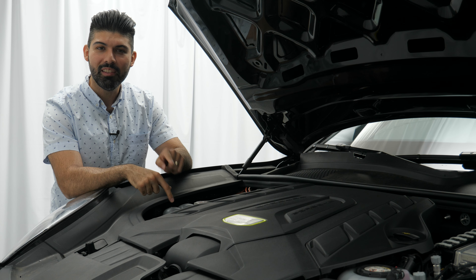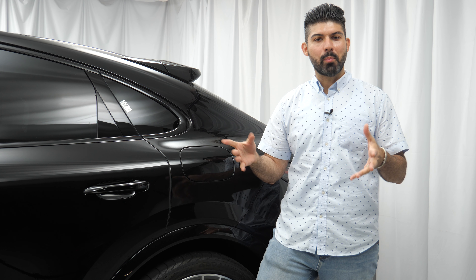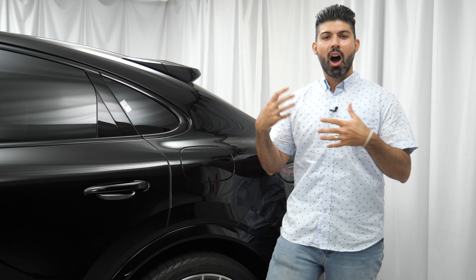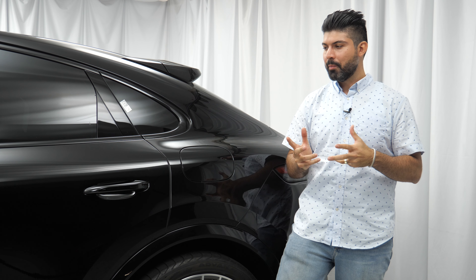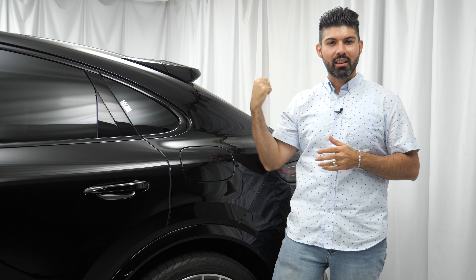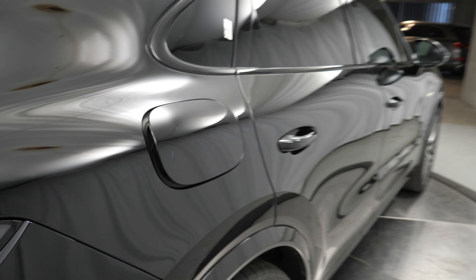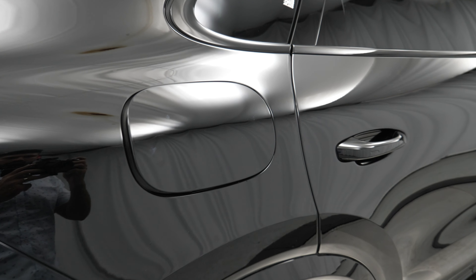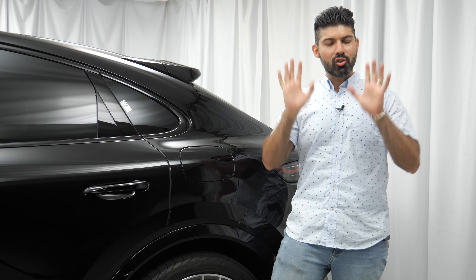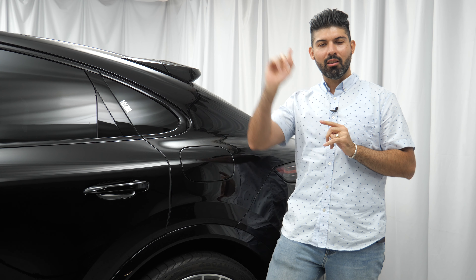Now that we've covered the engine, let's go to the side and talk about the battery. One interesting item is the placement of the plug-in. Generally manufacturers put the plug-in toward the front and the gas tank toward the back, but Porsche went a different direction — both are on the rear of the car. The plug-in is on the left-hand side, the gas tank is on the right-hand side. Just don't get confused at the gas station — gas tank, right-hand side.